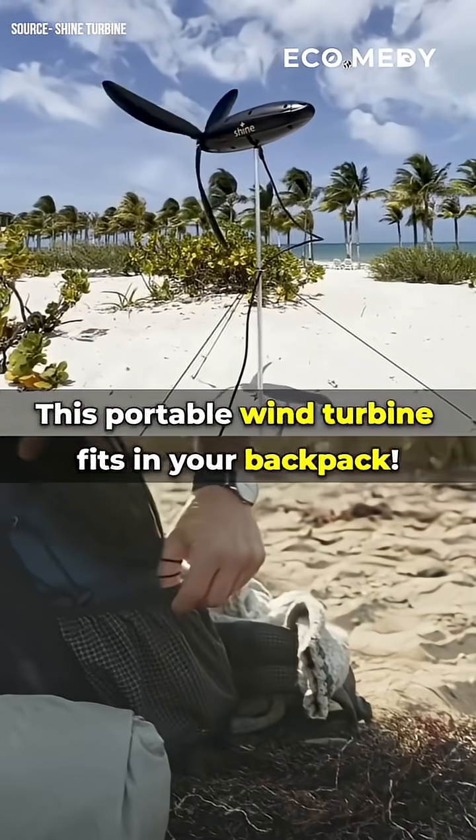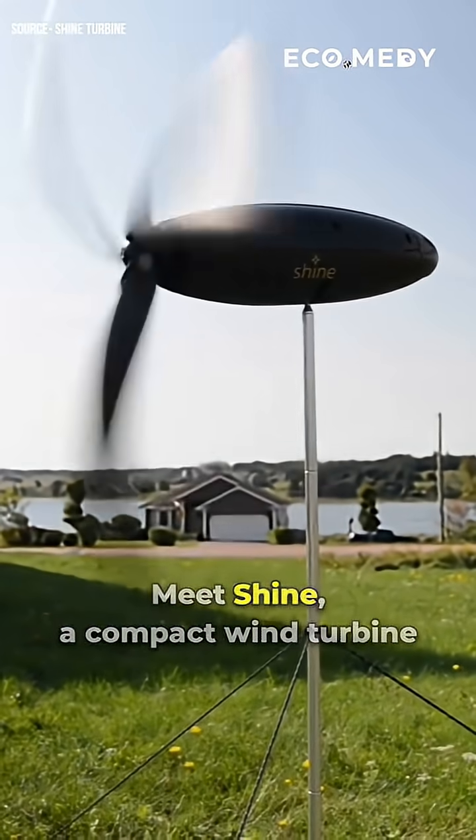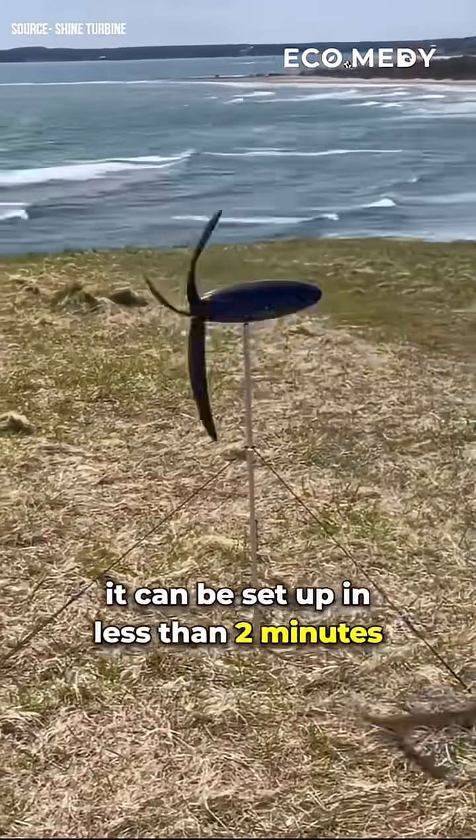This portable wind turbine fits in your backpack. Meet Shine, a compact wind turbine that collapses to the size of a water bottle. Weighing just 1.3 kilograms, it can be set up in less than 2 minutes.